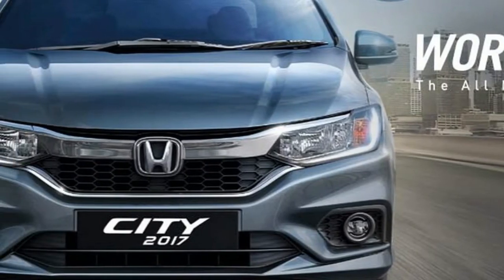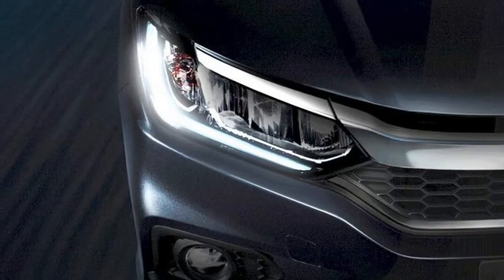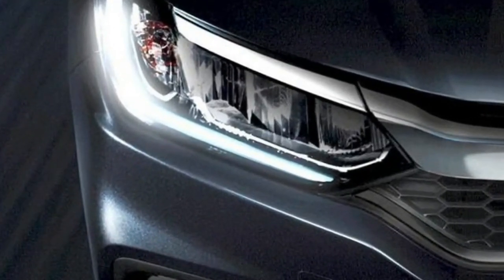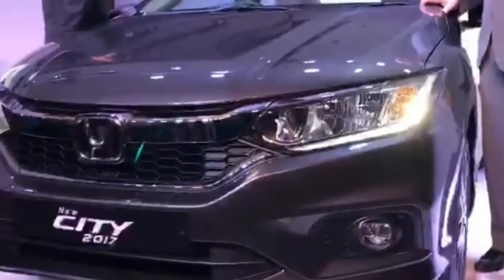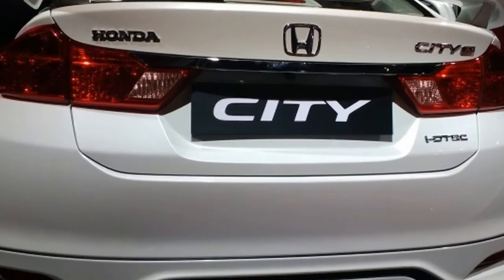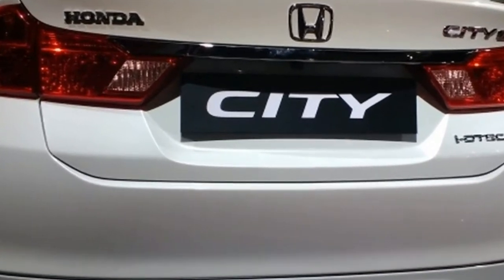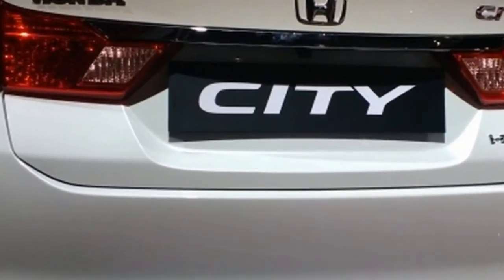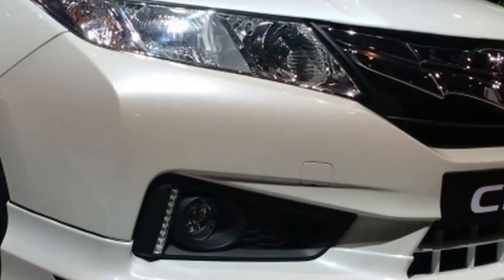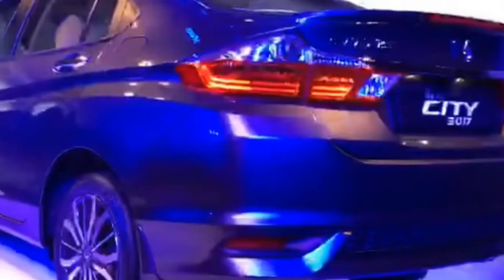Honda launched the all-new 2017 Honda City facelift in India. The new 2017 City comes with LED headlamps, daytime running lights, 16-inch diamond-cut alloys, LED tail lights, a boot spoiler, 6 airbags, a 7-inch DigiPad touchscreen head unit with navigation, and an electric sunroof in the top ZX grade.